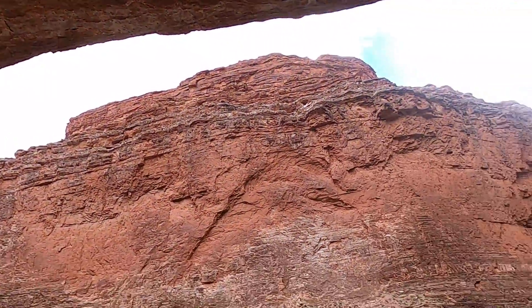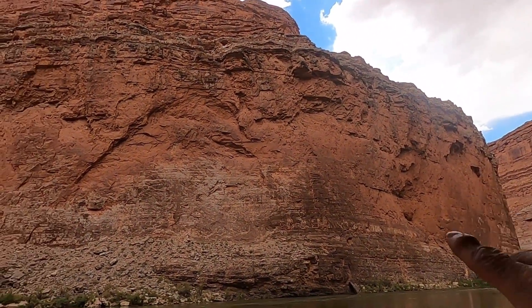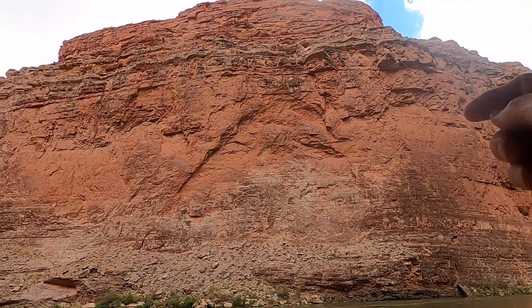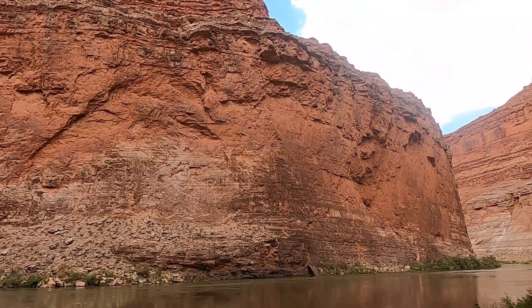You can see a few things about why it might have formed. One is that the Redwall Limestone, like a lot of limestones, has caves in it, and so it's dissolved by acidic groundwater. In different places along the river you'll see small little caves, sometimes bigger ones as well.